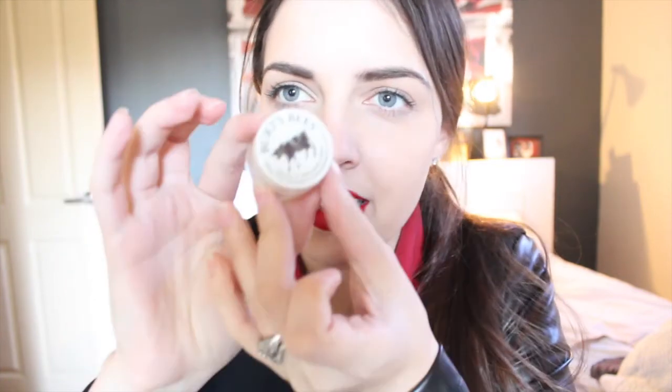I don't really use hand creams — I probably should. This is really hard to get out of the jar because it's really solidified. I'm not sure if it's supposed to be that hard, but you can only get a tiny little bit out at a time. The jar, I must admit, is pretty adorable — has like a little cow on it. Pretty cute.